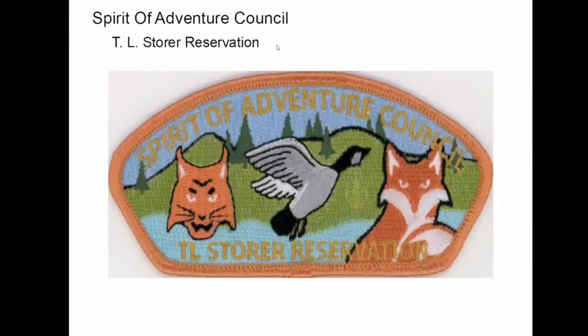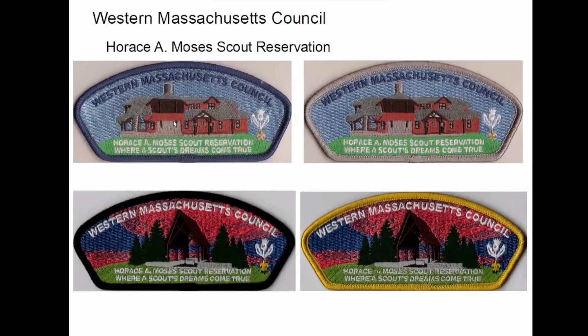Spirit of Adventure Council — this is a fundraiser they put out last year for TL Storer. They don't do summer camp there anymore, but I think they're still trying to keep it up. Back to Moses — this is Western Mass Council, my current council.